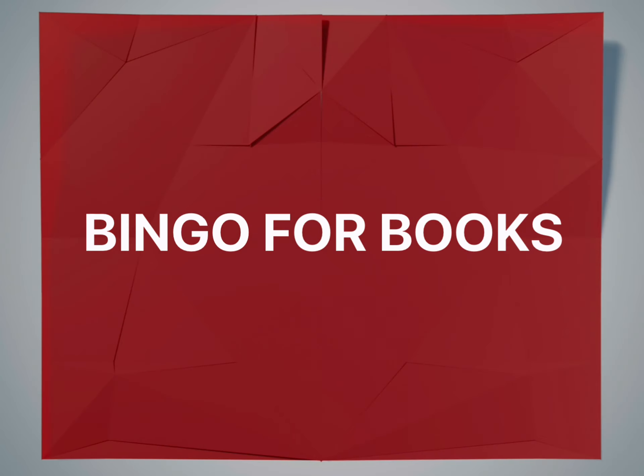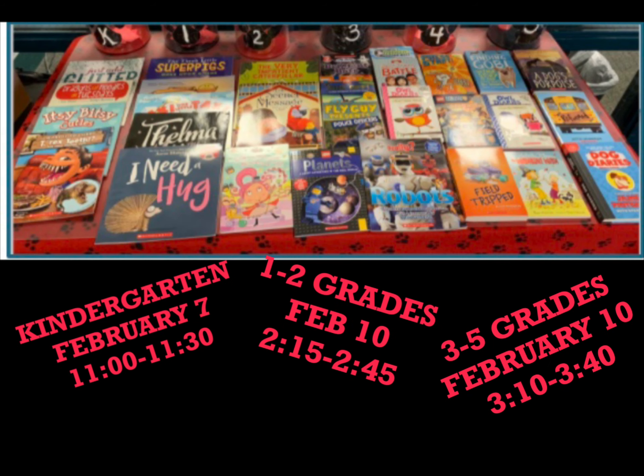Another activity planned for students is Bingo for Books. Bingo for Books will last 30 minutes virtually. Kindergarten is on February 7th from 11 to 11:30. First and second grades will be on February 10th from 2:15 to 2:45, and grades 3 through 5 will also be on February 10th from 3:10 to 3:40.